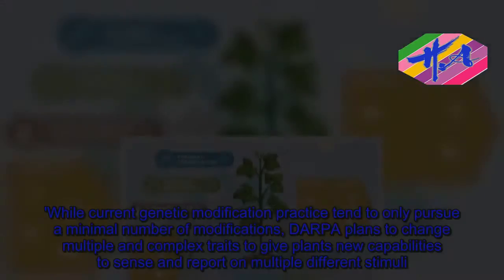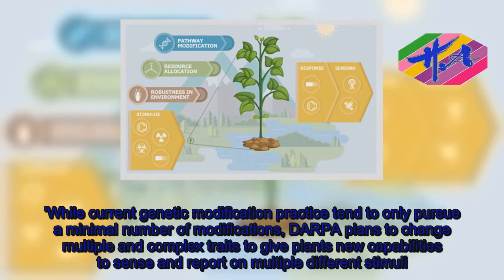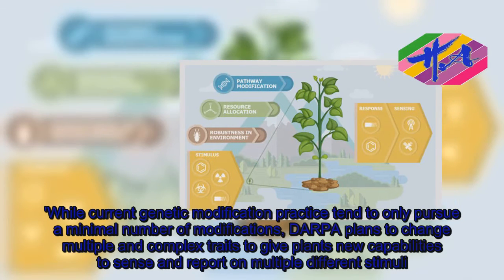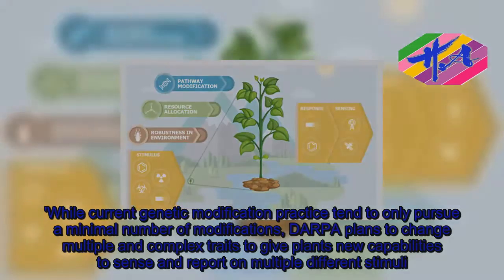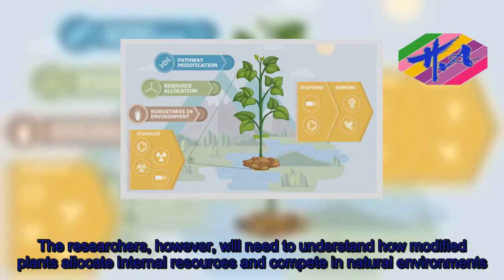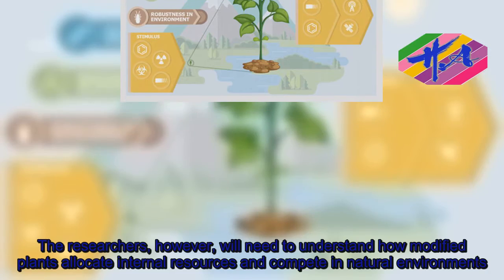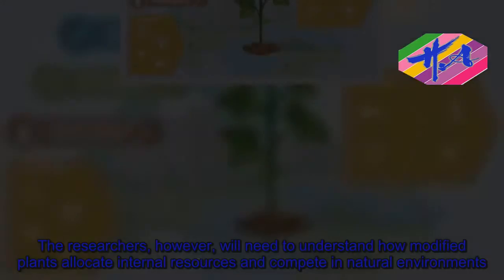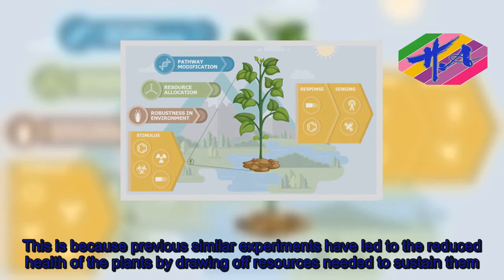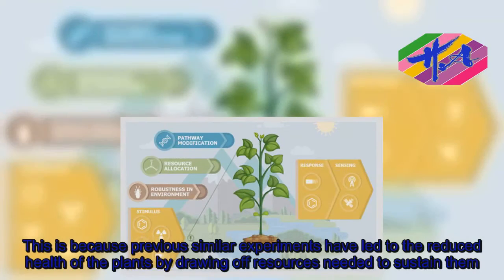While current genetic modification practices tend to only pursue a minimal number of modifications, DARPA plans to change multiple and complex traits to give plants new capabilities to sense and report on multiple different stimuli. The researchers, however, will need to understand how modified plants allocate internal resources and compete in natural environments, as previous similar experiments have led to reduced plant health by drawing off resources needed to sustain them.